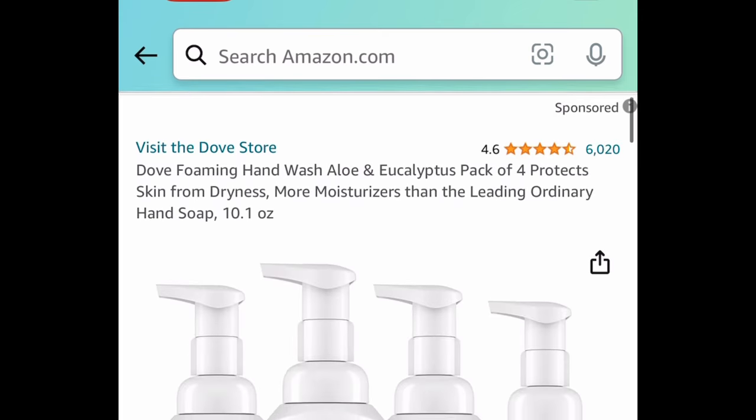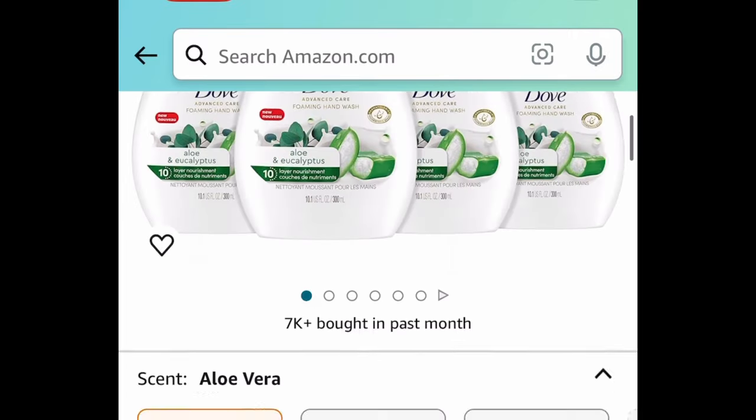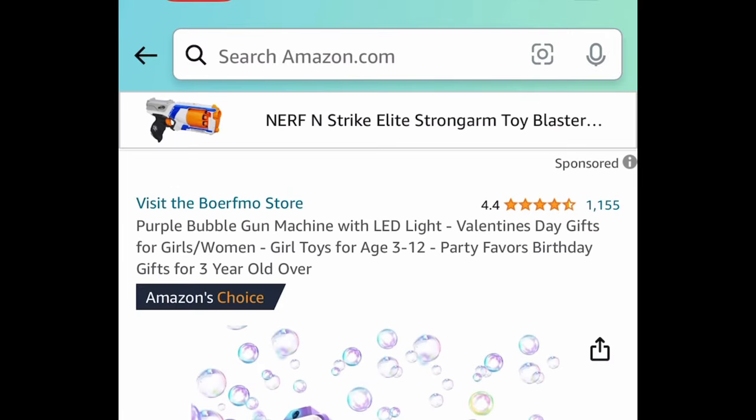Next is Dove foaming hand wash — this is a pack of four, 10 ounce bottles, and it comes with a price drop to $9.96.